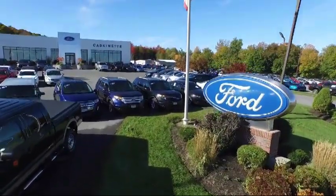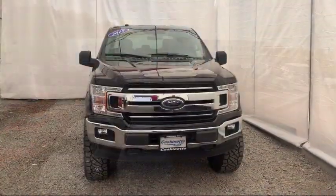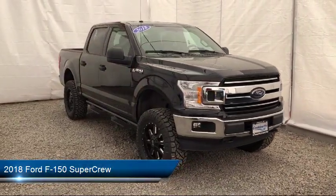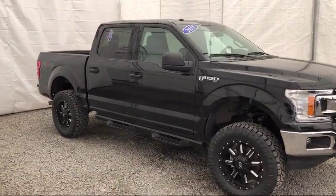Welcome to Cascanet Ford, and here's a look at another one of our great vehicles from our extensive inventory. It comes equipped with tire pressure monitoring system, running board package, keyless entry, air conditioning, traction control, and a six speaker audio system.